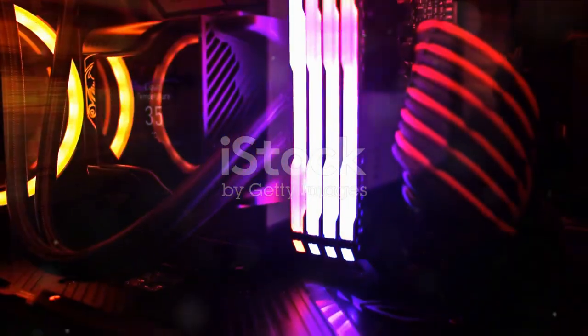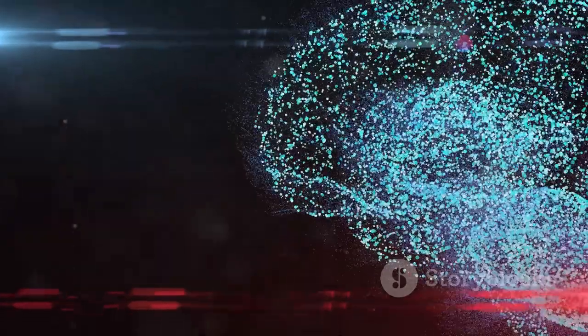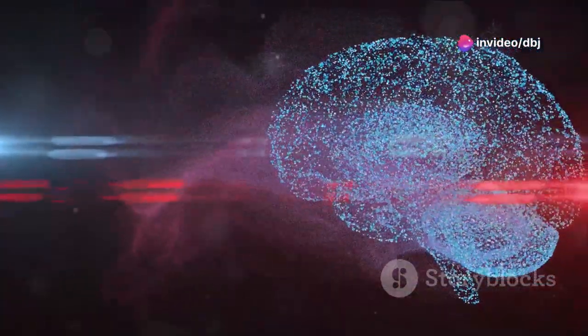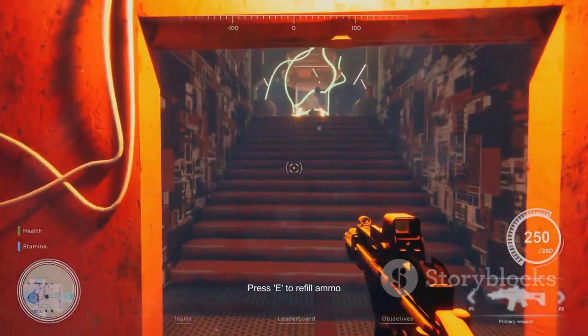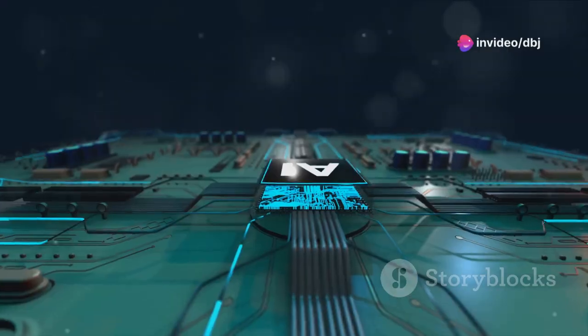Imagine you're playing a high-stakes game. Every detail, every shadow cast by the flickering torchlight on the dungeon walls is crucial for immersion. That's where DLSS comes in. Deep Learning Supersampling uses advanced AI to upscale lower-resolution images in real time.